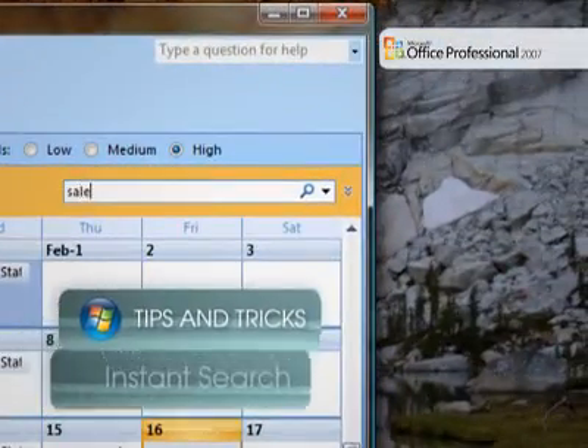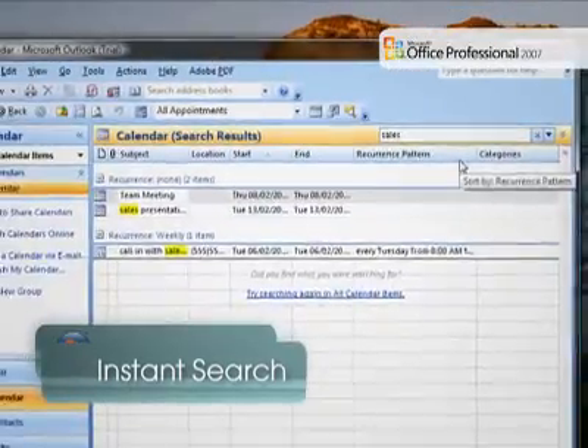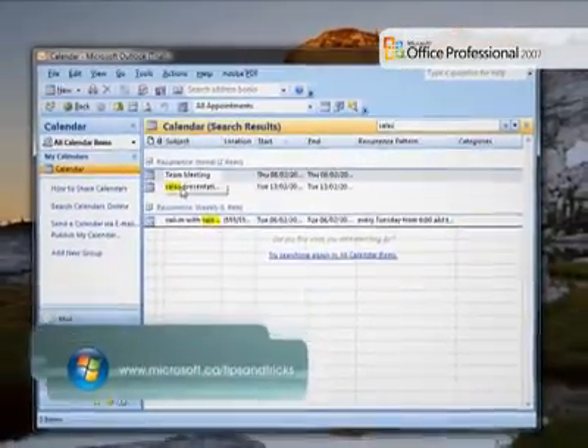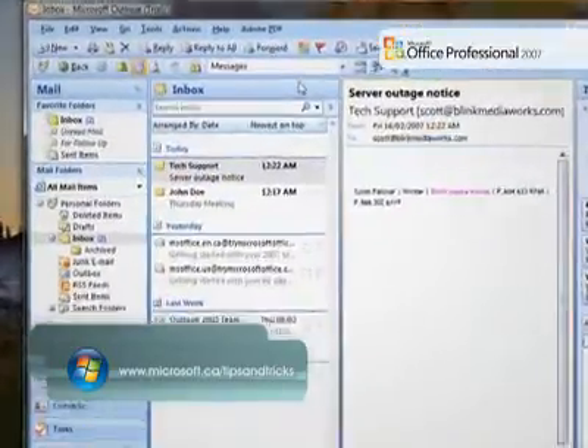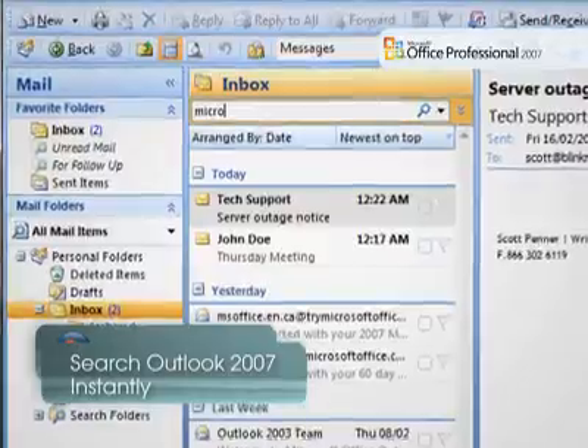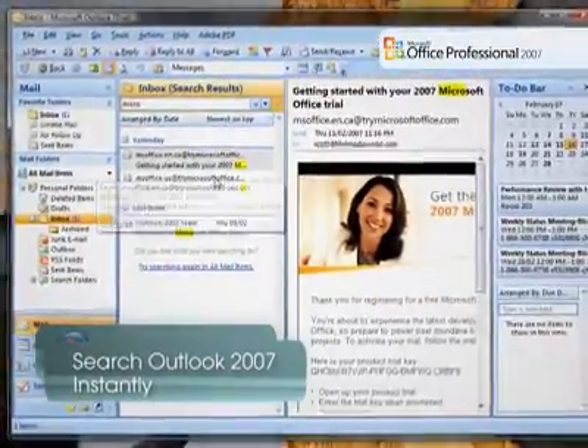This new feature of Office Outlook 2007 lets you perform advanced searches for the things you need in plain English. By creating an index of your items in Office Outlook 2007, Instant Search can show you what you are looking for in less time than it takes to double-click your mouse.